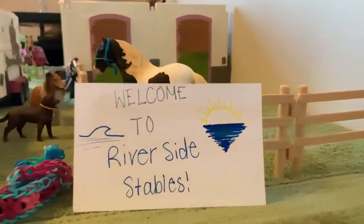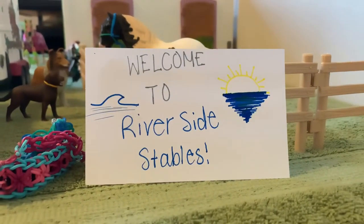Here at the beginning of the barn, where you would normally walk in, we just have a sign and it says 'Welcome to Riverside Stables.'